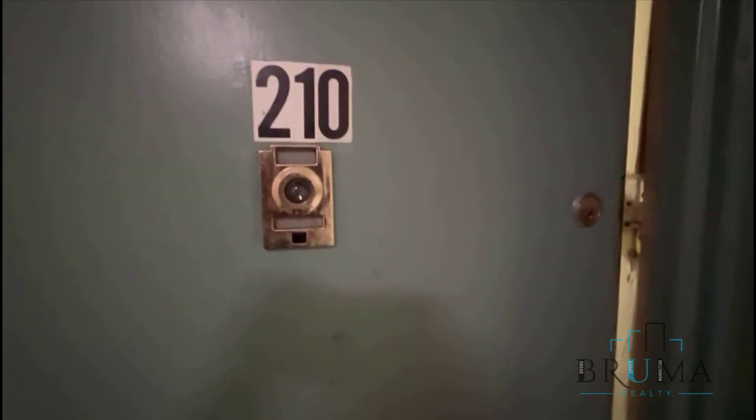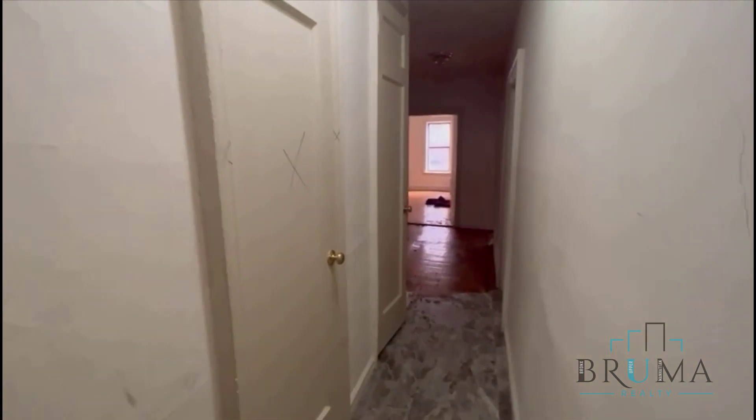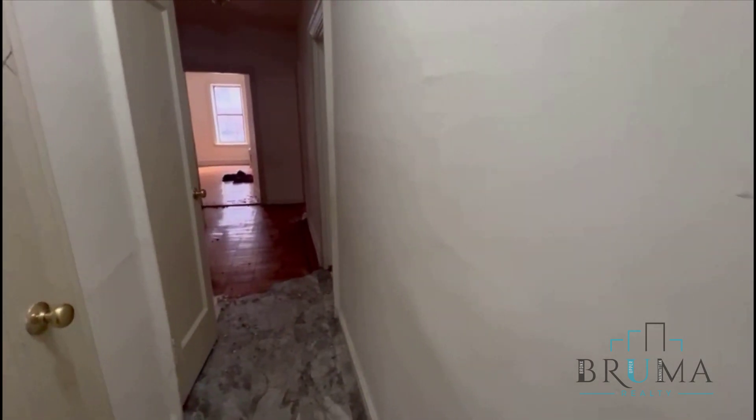Welcome to 2700 Grand Concourse, unit 210. This is a one-bedroom on the second floor — my apologies — of an elevator building. As soon as you come in, you're going to have...